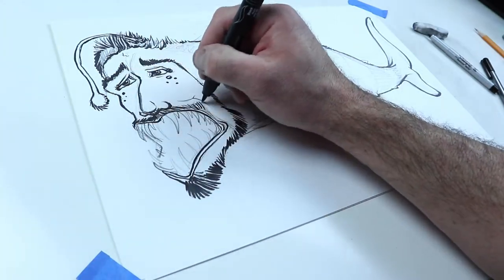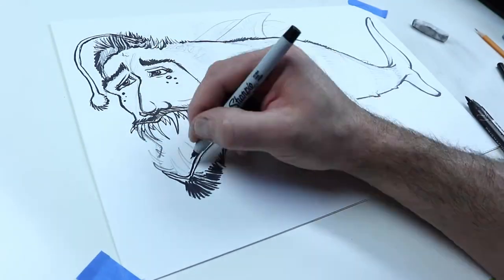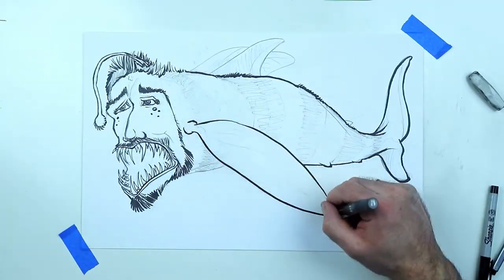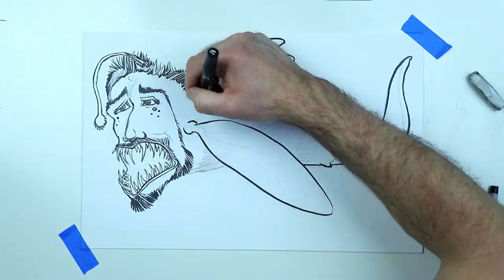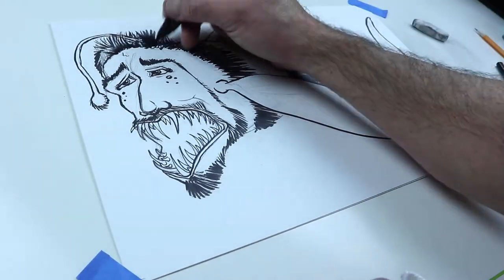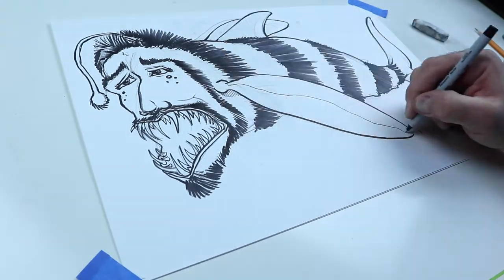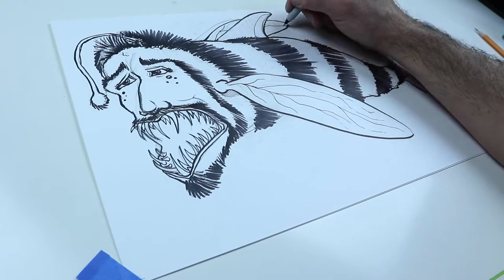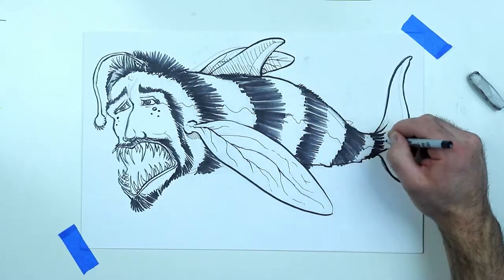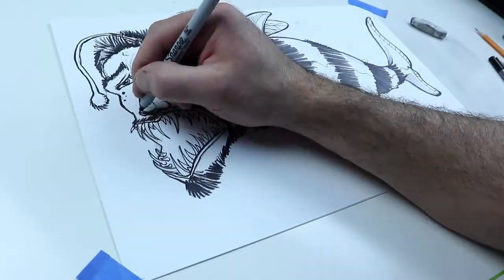I added this scary beard and then some scary teeth to match this scary beard. I tried to make them go all the different directions that an anglerfish would have, and I think it was kind of funny. I had no idea when we started out what this was gonna be, but it kind of starts taking shape — eerie yet fun.